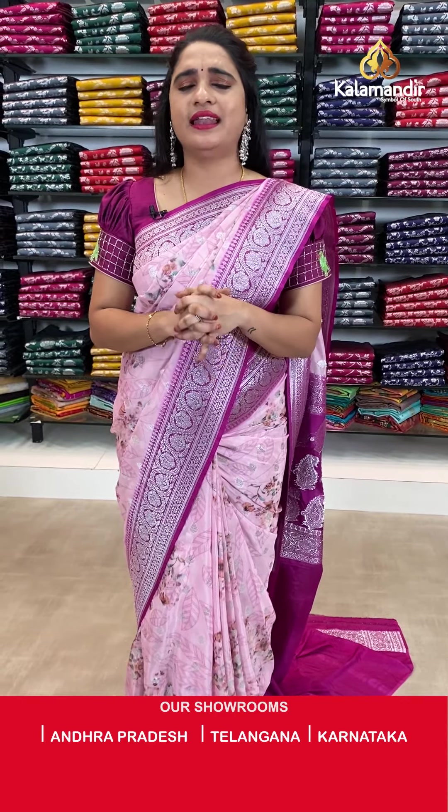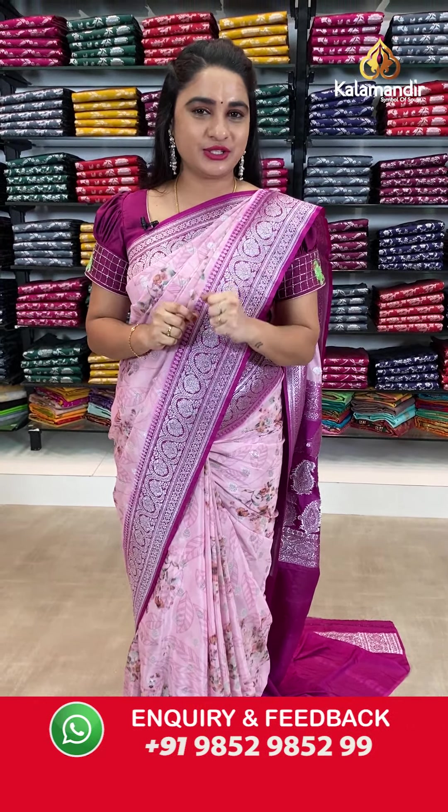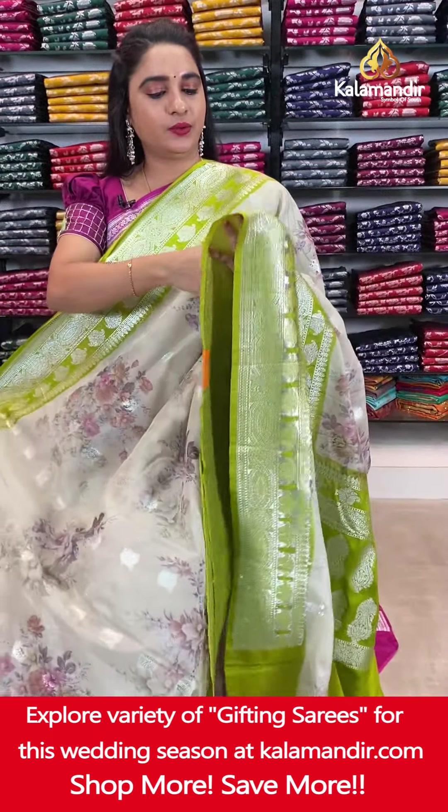For more unique collections and exciting offers, do visit our website www.kalamandir.com. There you will find more exciting offers, beautiful collections, lovely patterns and beautiful combinations. Do check out our website ladies.